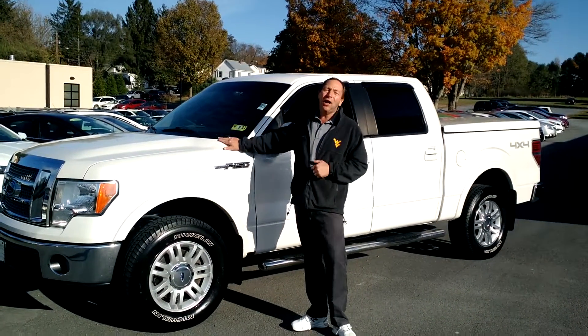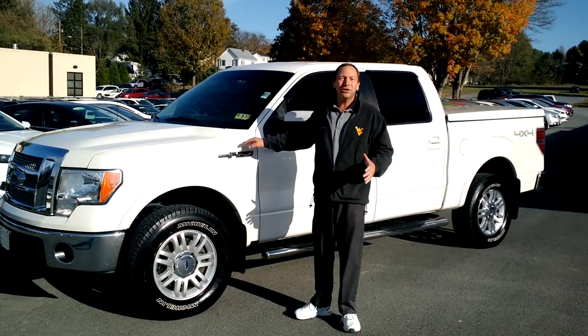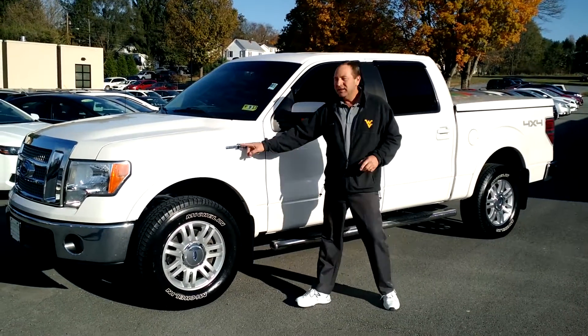Down here at Green Bar Chevrolet, we got an awesome local trade-in here — a 2010 Ford F-150 Lariat.